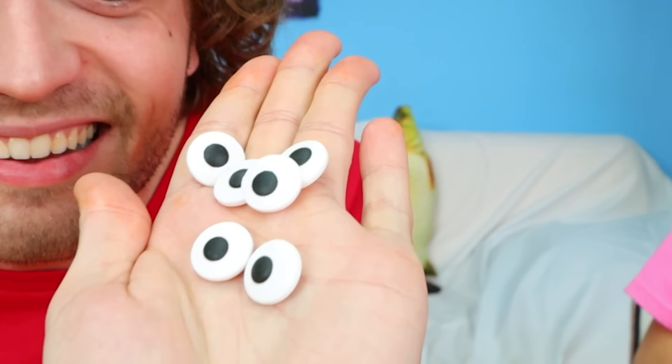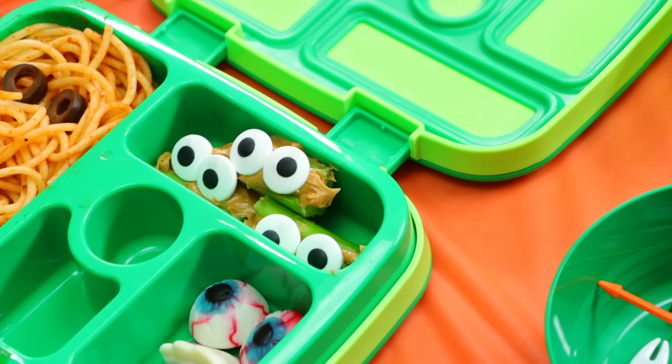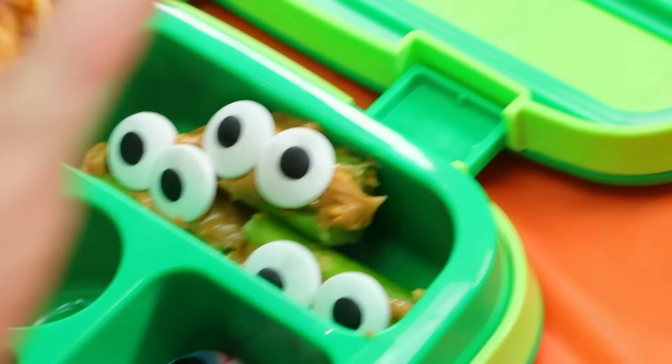I'm kind of doing my own rendition — a spooky rendition — of Ants on a Log. I've got my celery, I put the peanut butter on it, but instead of covering it with raisins on top, I'm doing eyeball candies. These guys are looking spooky. Monsters got to have spooky eyes. Everything is watching you.